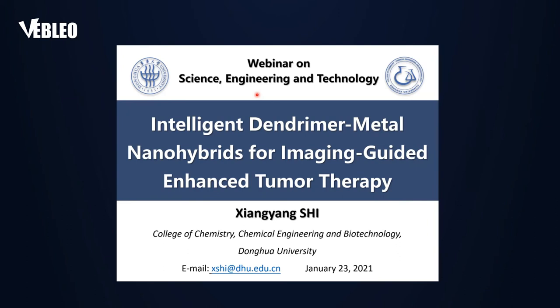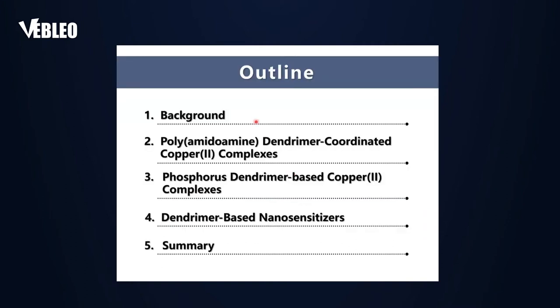It's my great pleasure to be here in this webinar to talk about our research work. My name is Xiang Xi, from the College of Chemistry, Chemical Engineering and Biotechnology, Donghua University, Shanghai, China. Today I'm going to talk about intelligent dendrimer metal nanohybrids for imaging-guided enhanced tumor therapy. Here's the outline of my talk: I will briefly introduce the background of our research, then we mainly talk about three topics regarding dendrimer-based metal nanohybrids for enhanced tumor therapy.